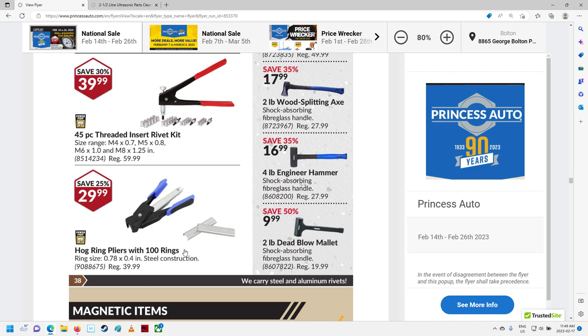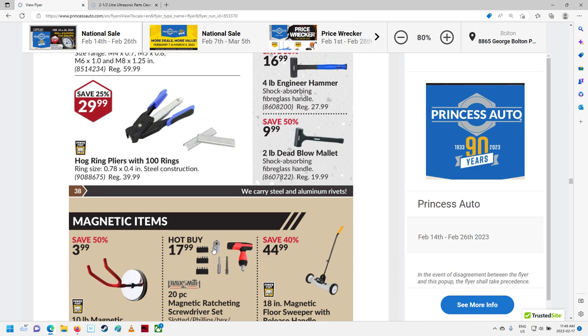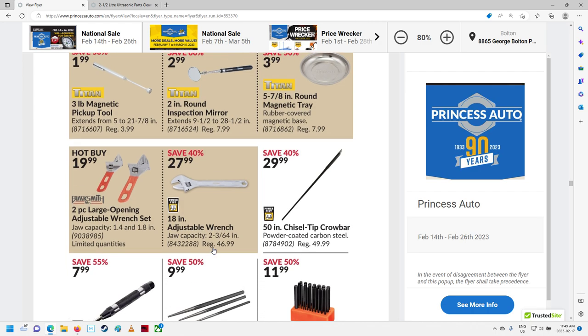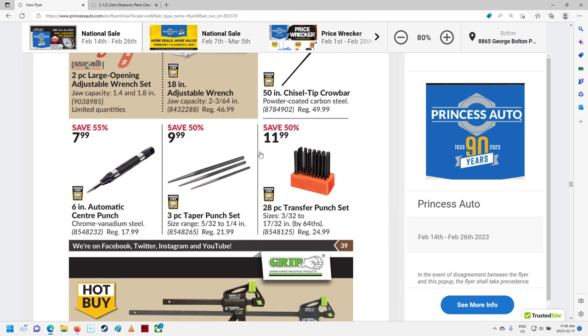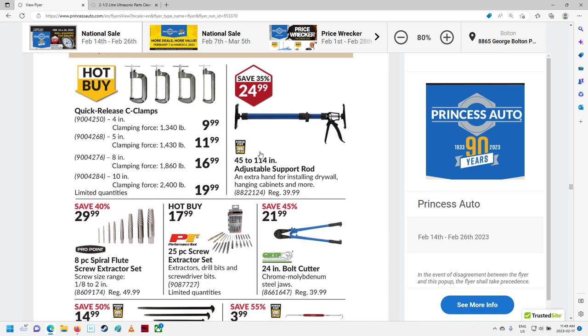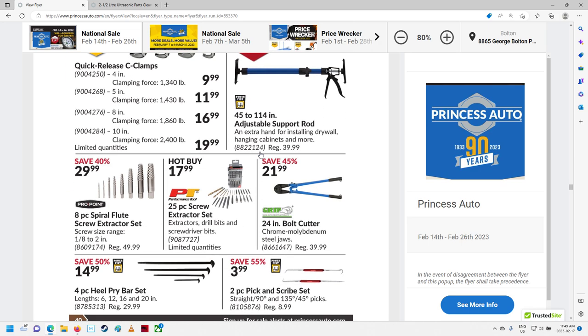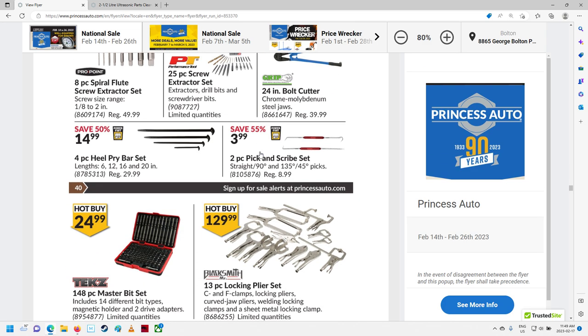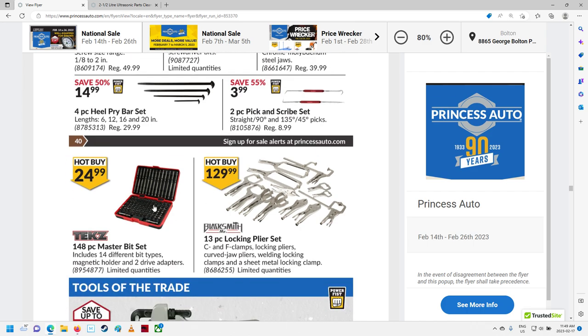Hog ring pliers with 100 rings — hey, nice. Magnetic items — magnetic trays. Some clamps, some C-clamps. Bolt cutters. Screw extractor kits — there we go. That's kind of a neat set — got every single bit in there you can imagine, probably even ones you're not supposed to have. That's probably not a kit they should be selling because there's some security bits in there too.